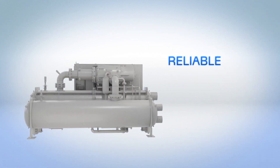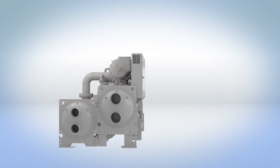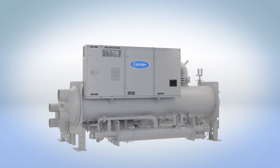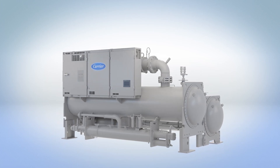Reliable. Robust. Dependable. Efficient. A chiller so simple, so robust, you may just forget how efficient it is. The 23XRV is the life cycle chiller. Turn to the experts. Turn to Carrier.